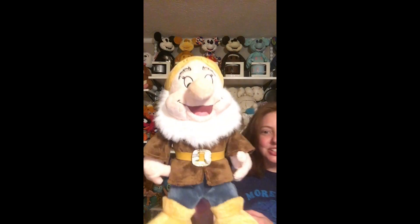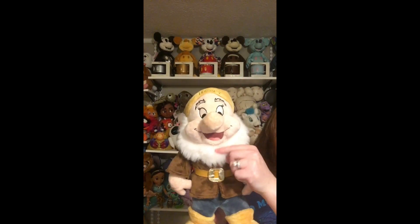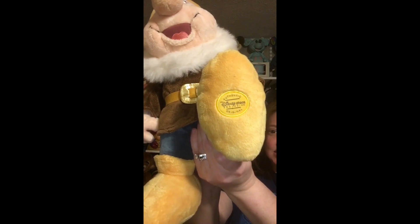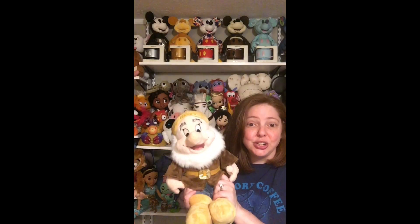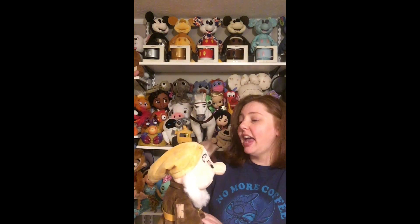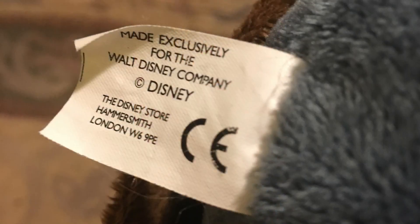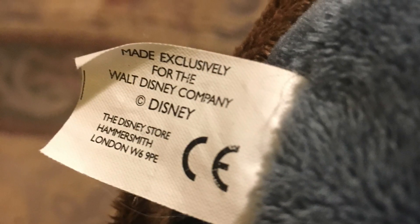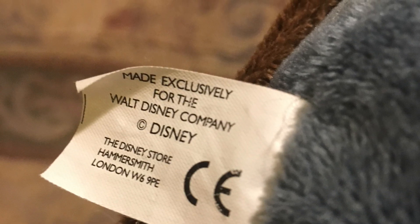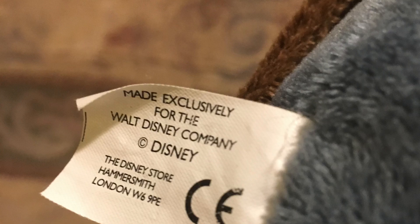The last one is Happy, and as you can see he's very happy. He's got the short beard, a brown jacket, and yellow shoes — and there is his patch. There are only two out of the seven that have their tush tags still intact, and Happy is one of them. The tush tag says made exclusively for the Walt Disney Company, and then it says Disney Store Hammersmith London.